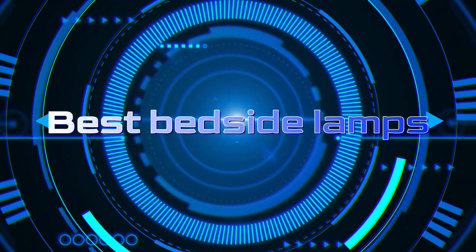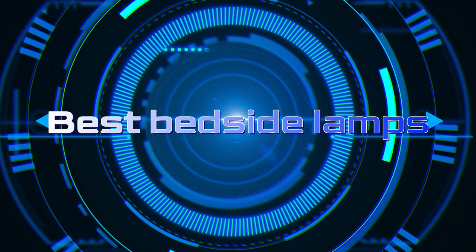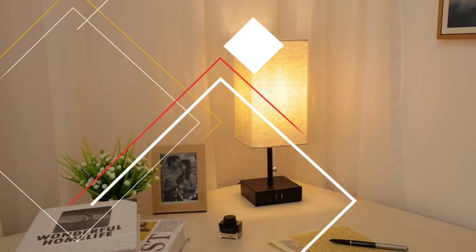Welcome back to our channel, where we bring you the best of the best. Today, we have something special in store for you, an illuminating topic that will brighten up your living space.